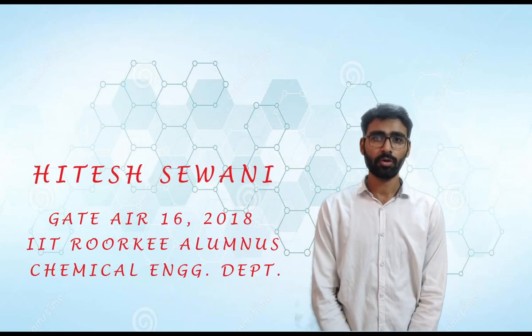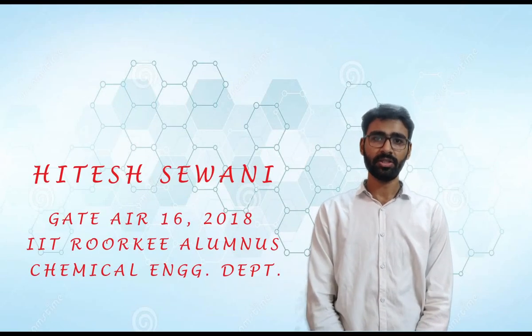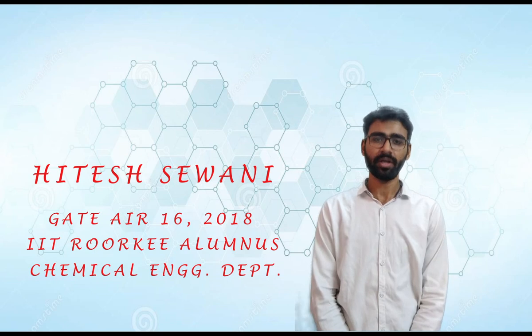I am Hitesh Sivani. I secured All India Rank 16 in Chemical Engineering in GATE 2018. I've been getting quite a few messages regarding preparation tips and the strategies I used during my preparation, so I thought to make a video about it to share my strategy that I used to secure AIR 16 in 60 days. So let's get started.